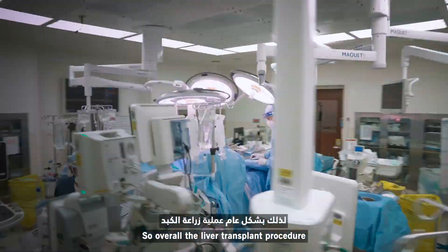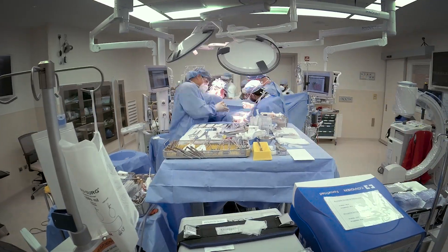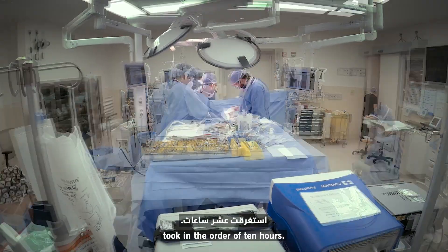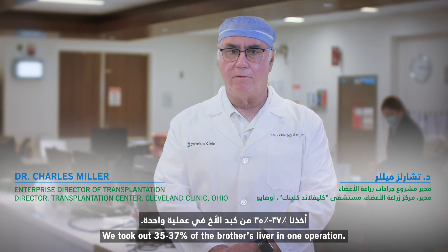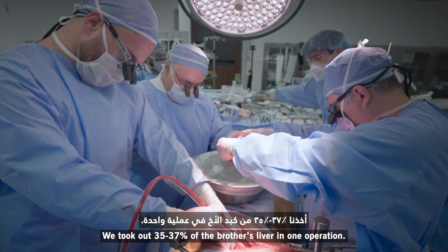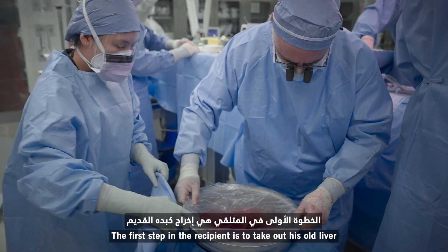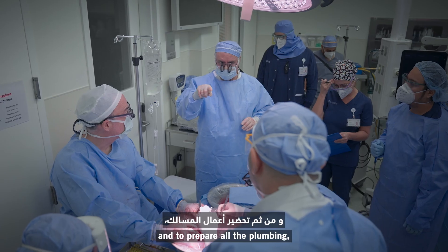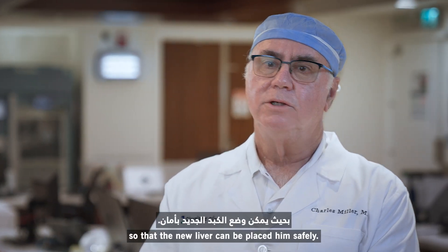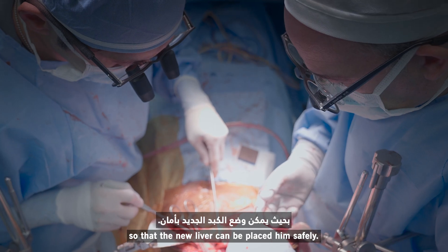Overall, the liver transplant procedure took in the order of 10 hours. We took out 35–37% of the brother's liver in one operation. The first step in the recipient is to take out his old liver and to prepare all the plumbing, which is quite complex, so that the new liver can be placed in him safely.